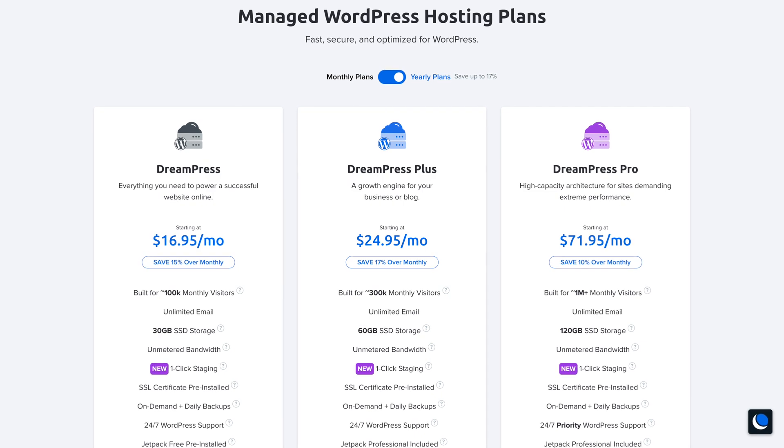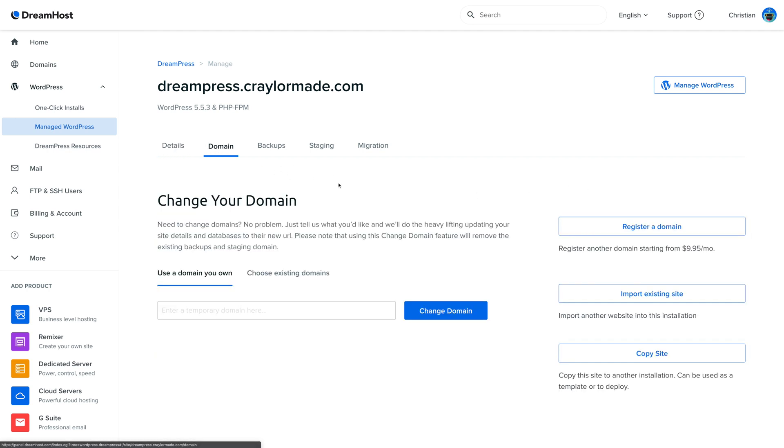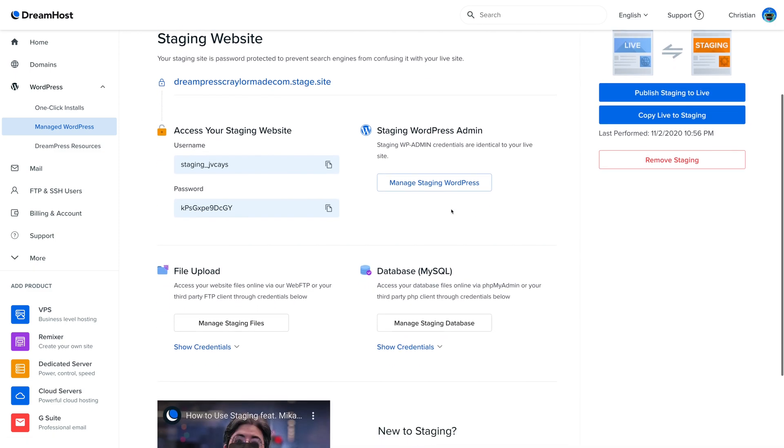DreamPress is where things get more exciting. This is DreamHost's managed WordPress offering, and it takes the DreamHost experience up to the level of SiteGround. You'll get automatic daily backups, a one-click staging environment, easy access to phpMyAdmin and File Manager, and an overall more polished experience. The base DreamPress plan is $20 a month paid monthly — not annually — and gives you the managed WordPress experience you can get with higher-tier hosts like WP Engine and Flywheel. The performance and reliability is great with both DreamHost plans: I experienced a perfect 100% uptime with the shared WordPress hosting and 99.99% uptime with the DreamPress plan.